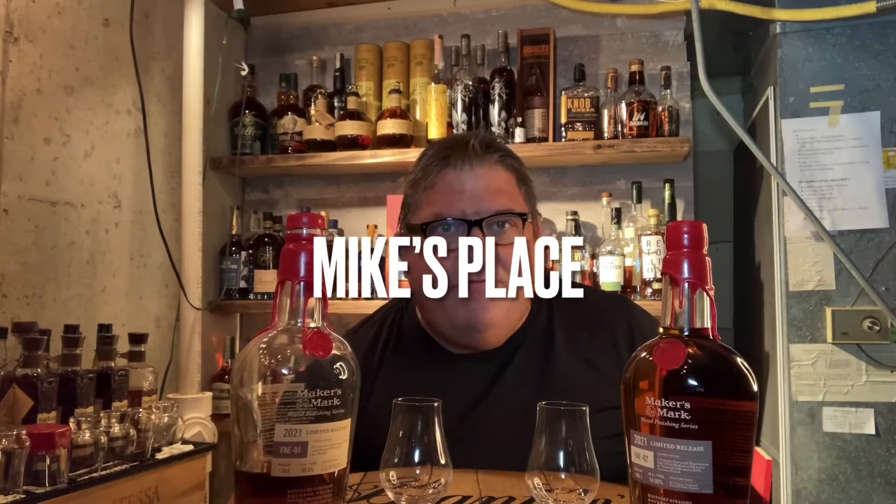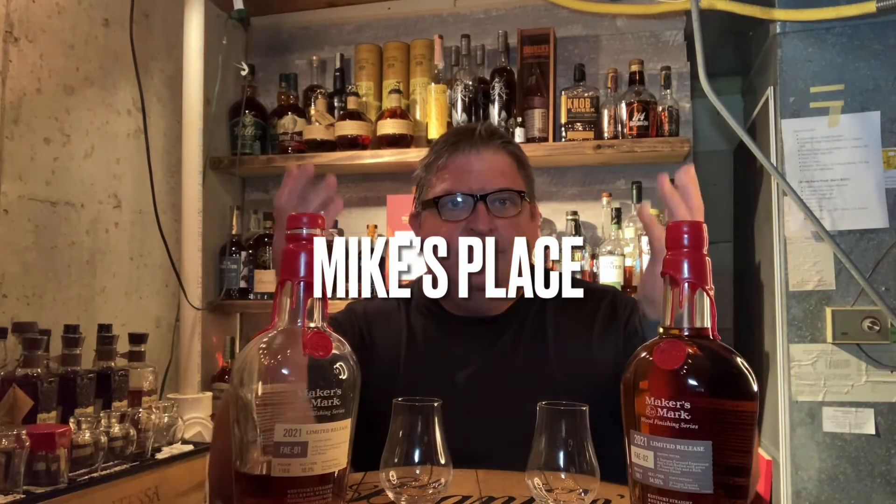Hello, everybody. Welcome back to Mike's Place. And today we'll focus on Maker's Mark.